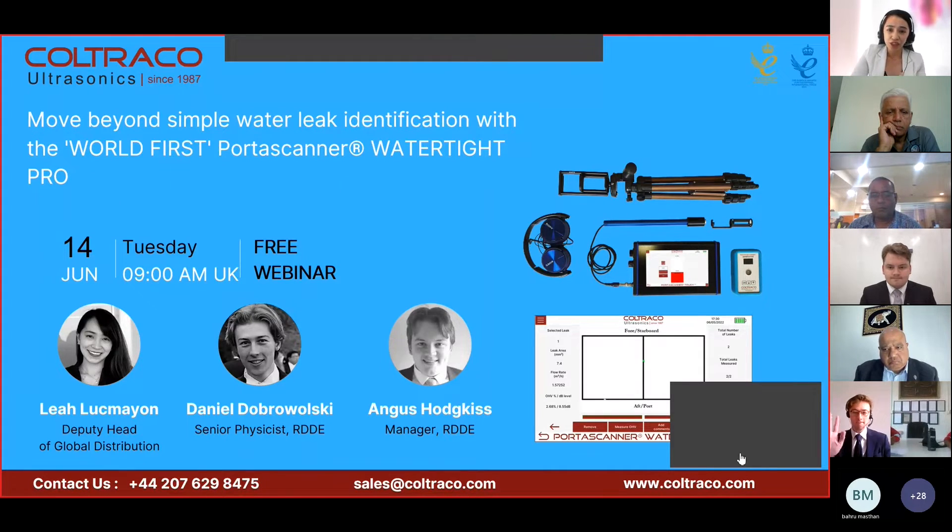If you have any questions during the presentation, please do sign on Teams chat and we will be covering them after the presentation. To begin, let me discuss a little bit about Coltraco Ultrasonics.